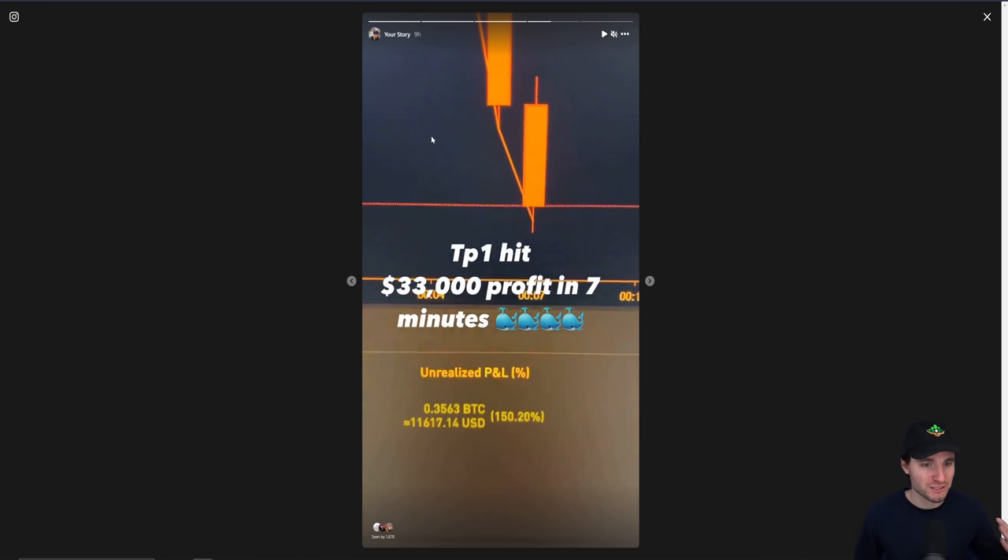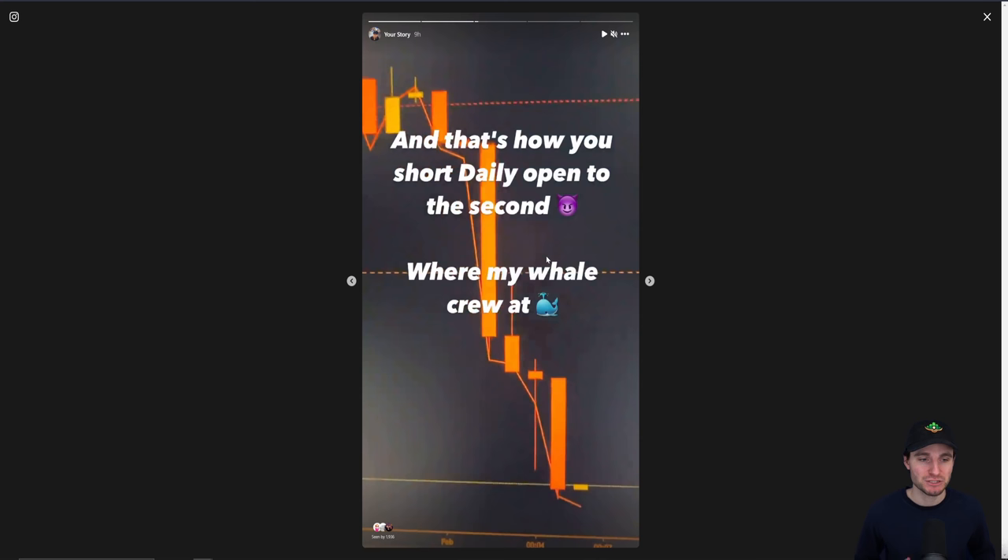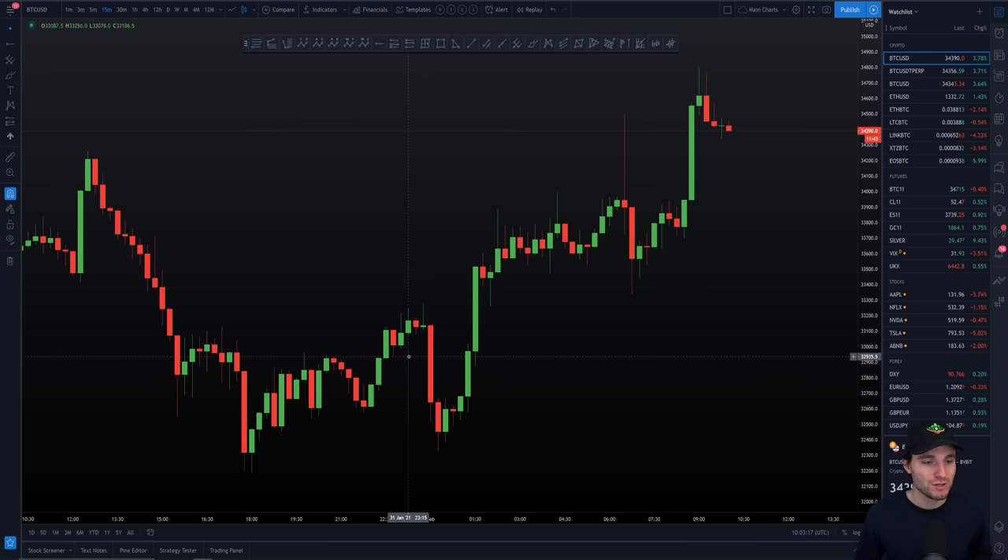So to have that context, I want to go over to the Instagram story — I do pretty urgent updates on Instagram about how I'm taking my trades. This is called an open rejection reversal. Essentially you open at the daily, you come down to test your key reference level — which for me was the point of control and our weekly level — and then you get your reversal. So it's an open, you get your drive, and then you reverse off of your key reference level.